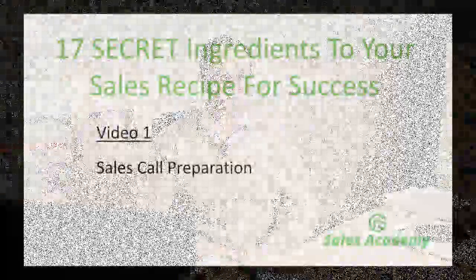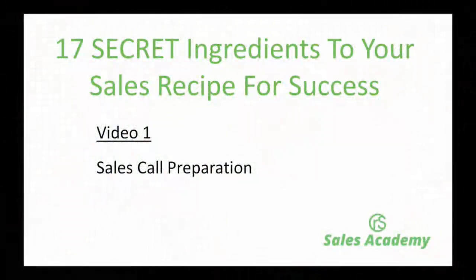Hi there, I'm Stu, and welcome to the first in our three-part video series. What I'd like to do now is just jump onto the computer and we'll get started. Here we are on video one, and in video one of our 17 secret ingredients to your sales recipe for success, I'd like to talk to you about sales call preparation.